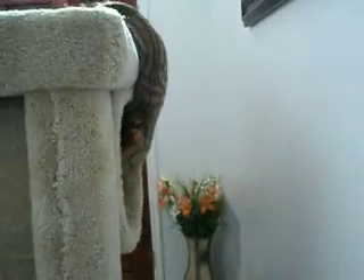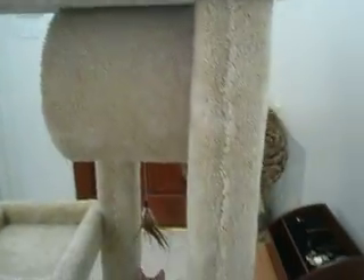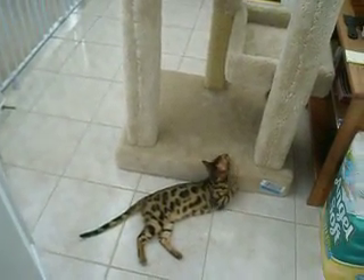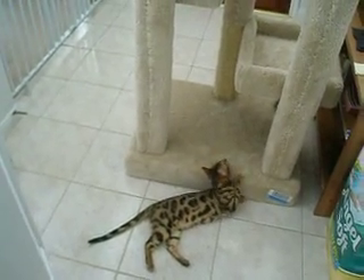Savannah, go have fun. Oh my gosh, she's such a monkey. Yeah, Savannah's a monkey.